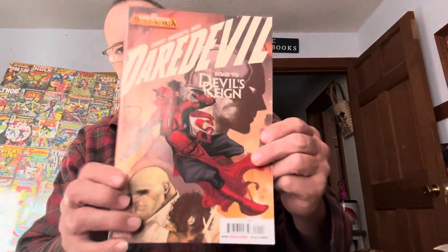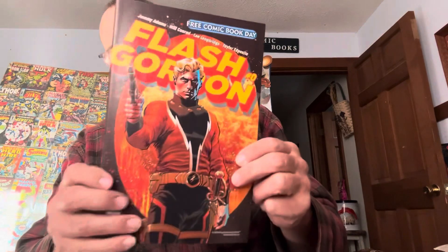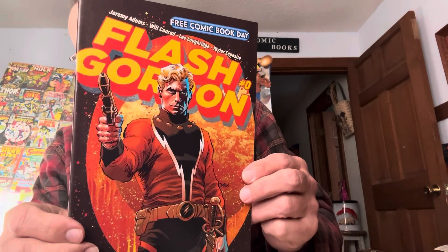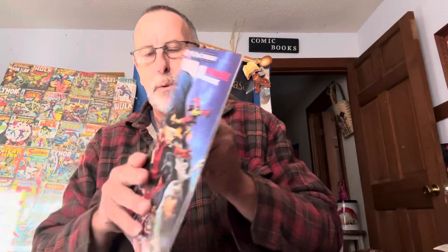Daredevil: Road to Devil's Reign, number one. I got a lot of number ones. Free comic book day — Flash Gordon. Spider-Man Flash — the ultimate universe. Free comic book day.